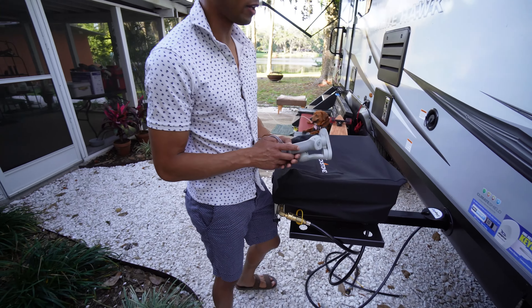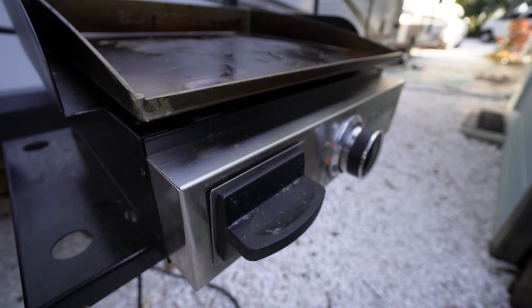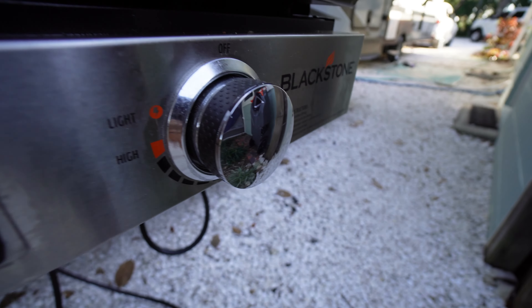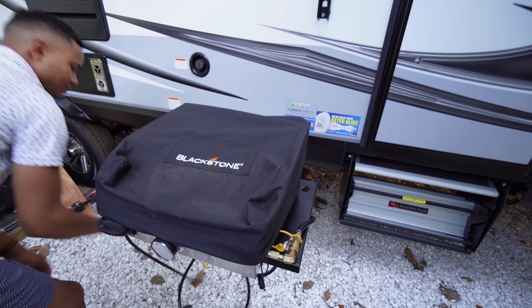One cool thing about this trailer is it came with this Blackstone griddle — it's a single burner, and I think it's 17 inches. The only hiccup I had with it was the propane hose was kind of short, so the way I had to angle it was all awkward.